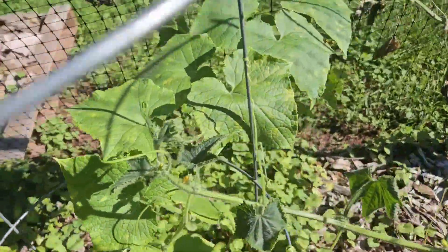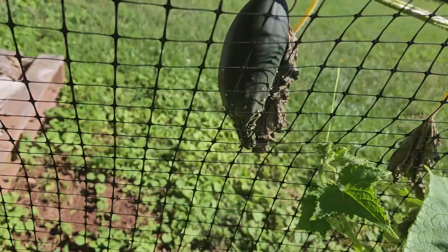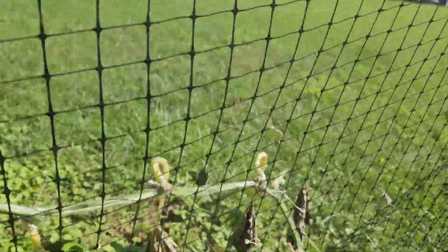This one is looking healthy, no cucumbers on it yet. This is the one that was looking real good before we left — oh, it's not looking too good, that plant is really really dying right there.